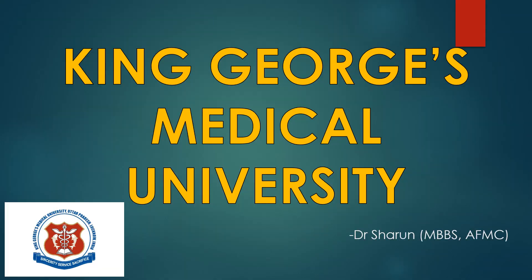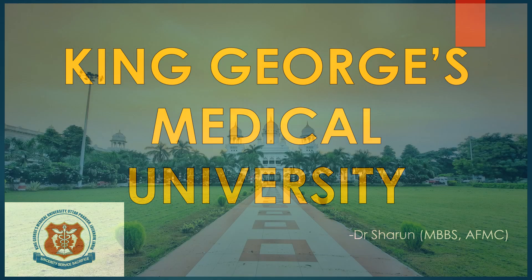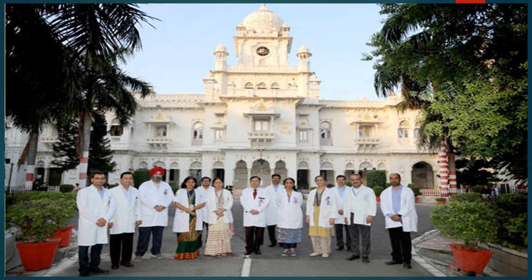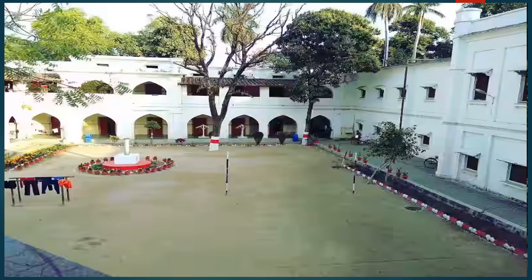Hey guys, Dr. Sharron here and welcome to NeatBuddy. In this video, I will provide you with everything you need to know about this prestigious college, including their ranking, courses offered, seat matrix, fee structure, previous year cut-offs, selection exam and eligibility criteria.